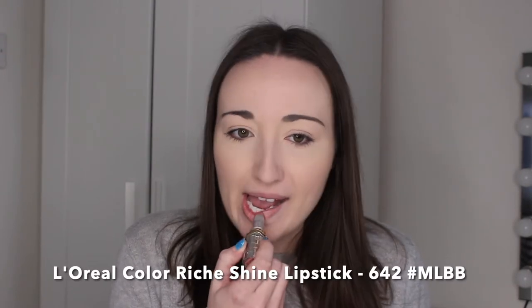First up I have this L'Oreal Colourish Shine Lipstick in the shade 642 hashtag MLBB. As you can see, this is a very neutral, very natural nude option — it's very glossy and very hydrating. It doesn't last very long, but no gloss or moisturizing lip product lasts long anyway. These are quite affordable at about £7.99. This is my favourite one for springtime because it's very nude, neutral, and natural, and really hydrating on my lips.